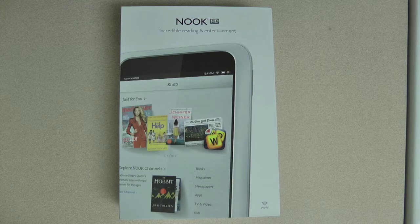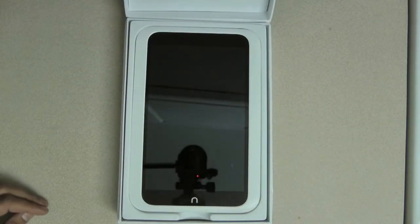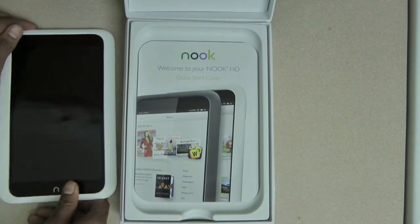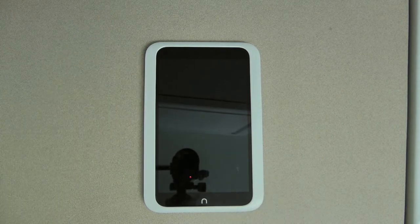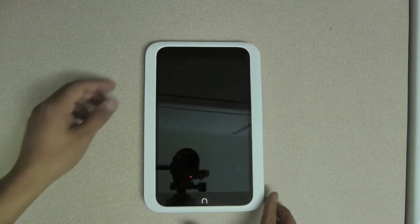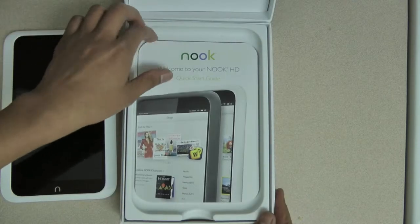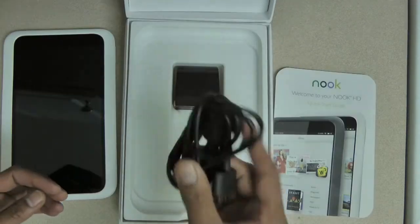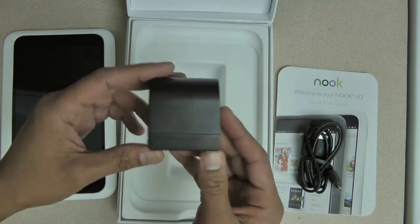Before we get into details, I'll show you what actually comes inside the box. When you purchase a Nook HD you'll get the Nook HD tablet itself — either the 8-gigabyte model which is going to cost you $199 plus tax, or the 16-gigabyte model which brings the cost up to $229 plus tax — along with the quick start guide, a USB cable, and a power adapter.